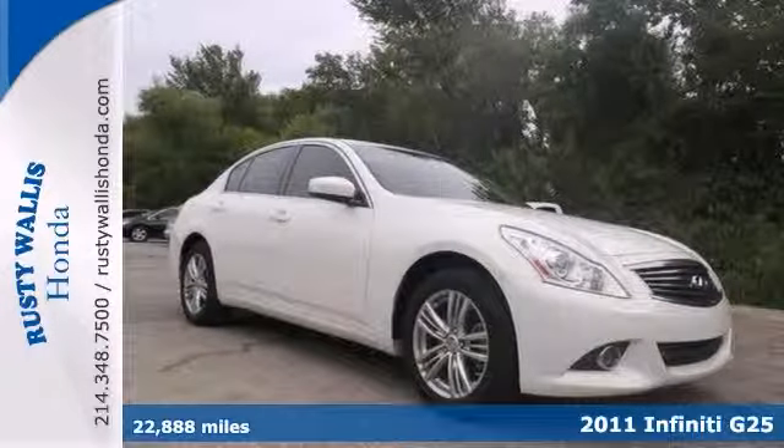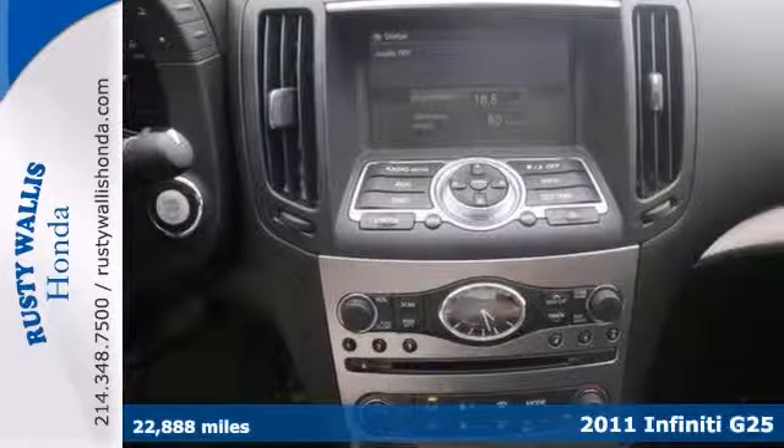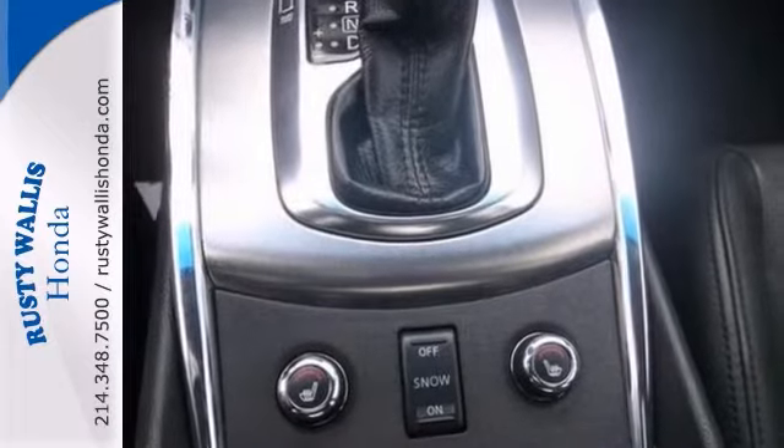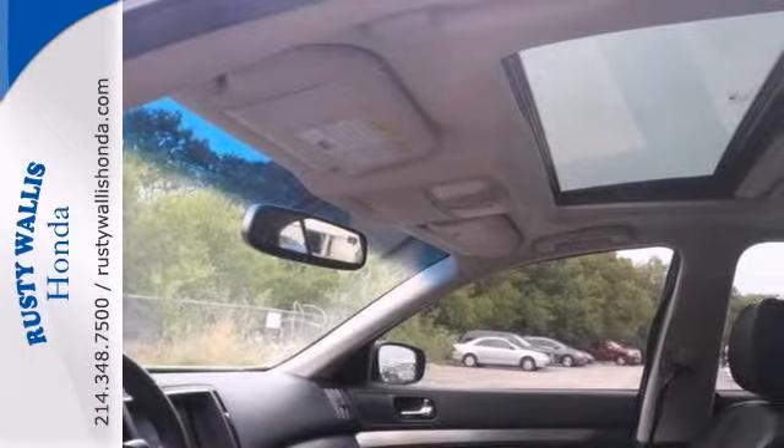Put down the mouse because this gorgeous 2011 Infiniti G25 is the immaculate car you've been aching to find. Its many features include all-wheel drive, a power moonroof, and alloy wheels. It also has a CD player and heated leather seats. Come on out and take it for a test drive today.